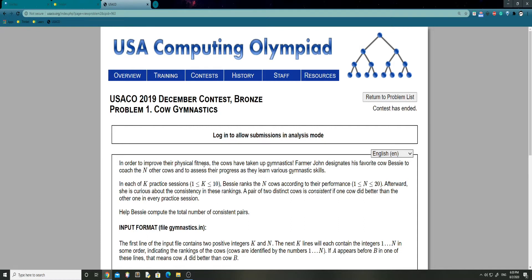In each of the K practice sessions, Bessie ranks the N cows according to their performance — N is between 1 and 20 and K is between 1 and 10. Afterwards she is curious about the consistency of these rankings. A pair of two distinct cows is consistent if one cow did better than the other in every practice session. Help Bessie compute the total number of consistent pairs.